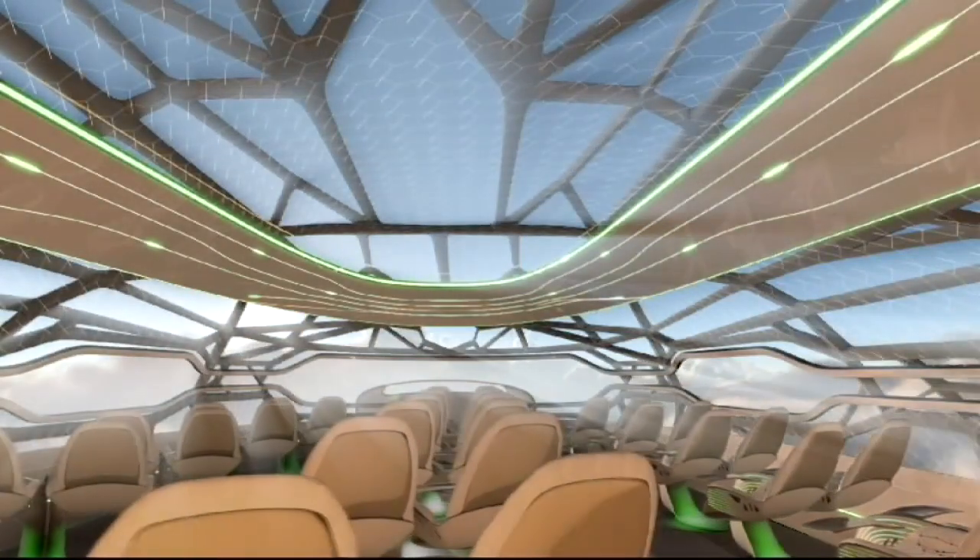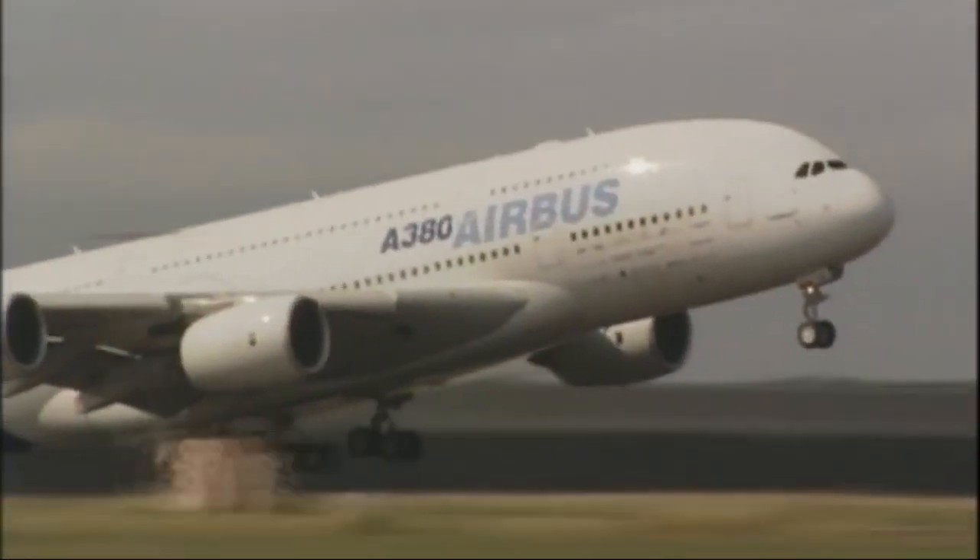Airbus reckon this plane is another 40 years away. Let's hope it's not just a flight of fantasy.